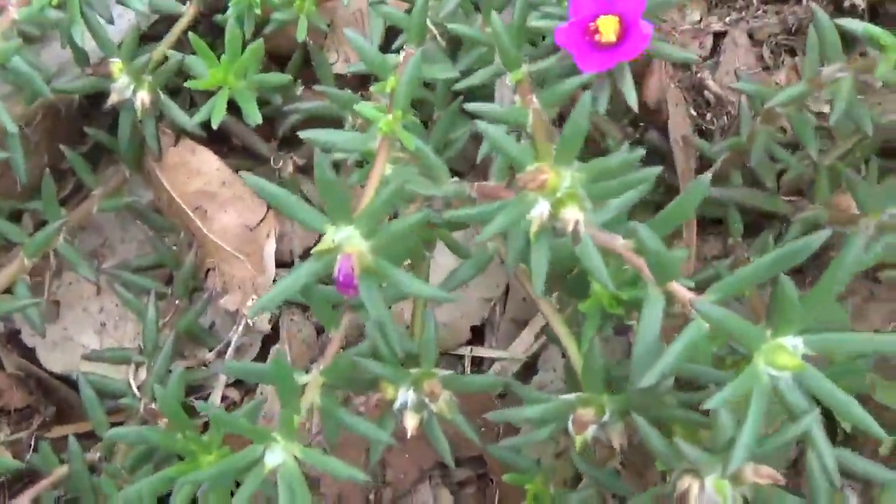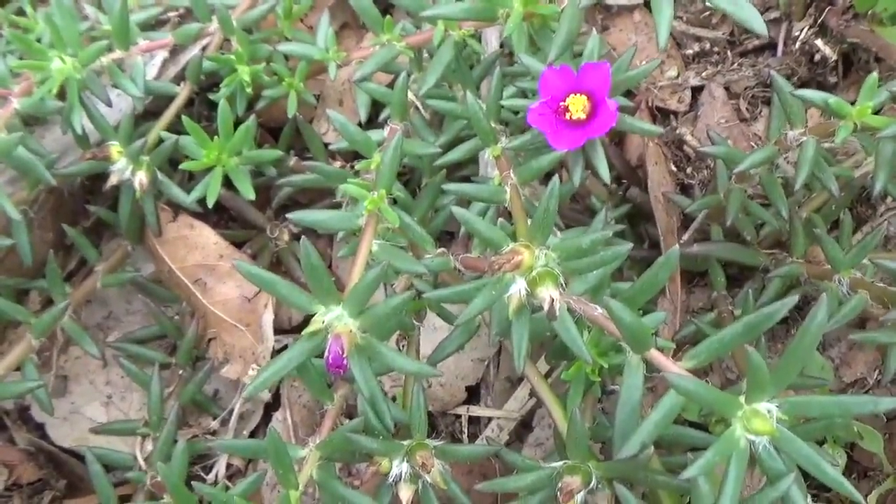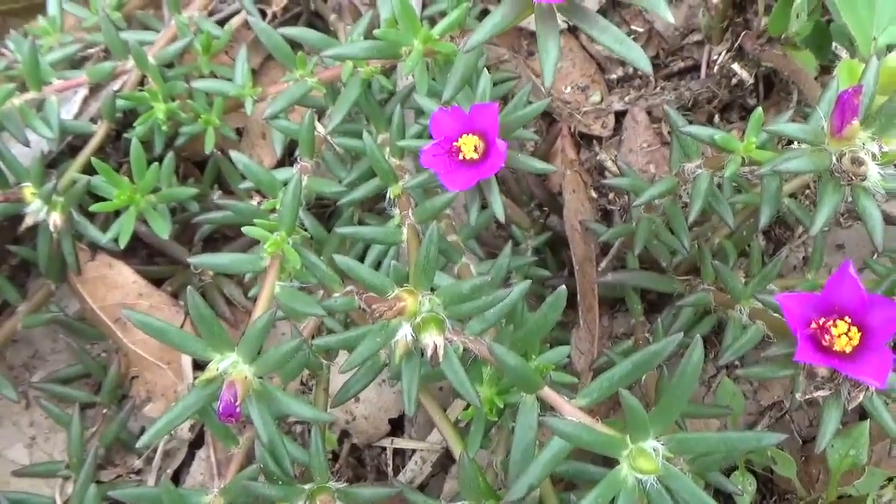Purslane is also called rose moss, little hogweed, kiss-me-quick, little sun plant, pusley, and others.